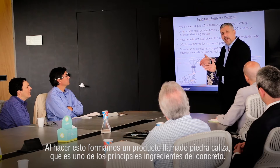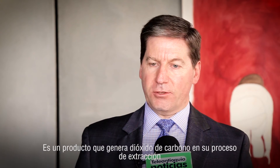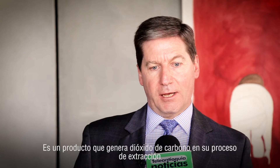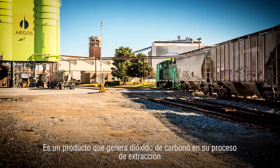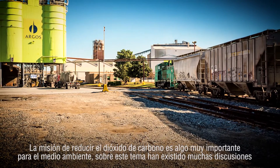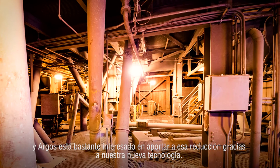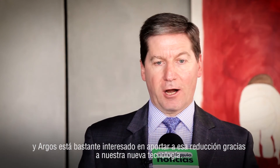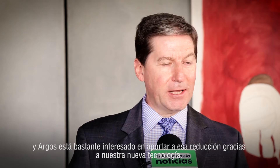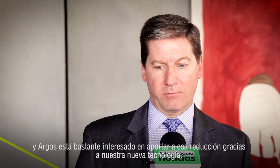Limestone is one of the main ingredients used in the manufacture of cement, and it's also the product that creates most CO2 in the cement manufacturing process. This is obviously a very important aspect for the environment — there's been a lot of discussion about that, including a recent conference in Paris. Argos is a company very interested in working on reducing their CO2 emissions in their cement manufacturing process.